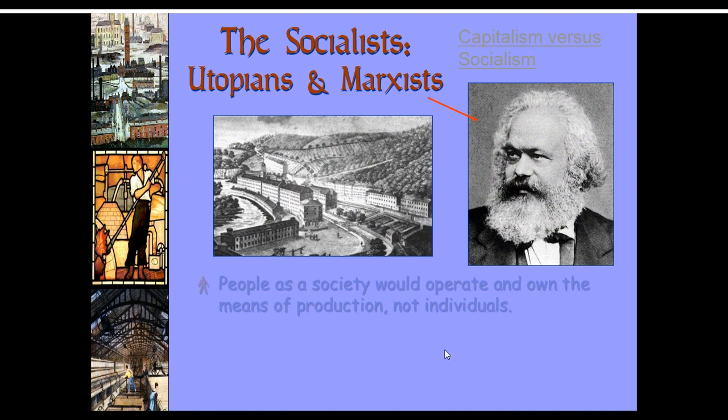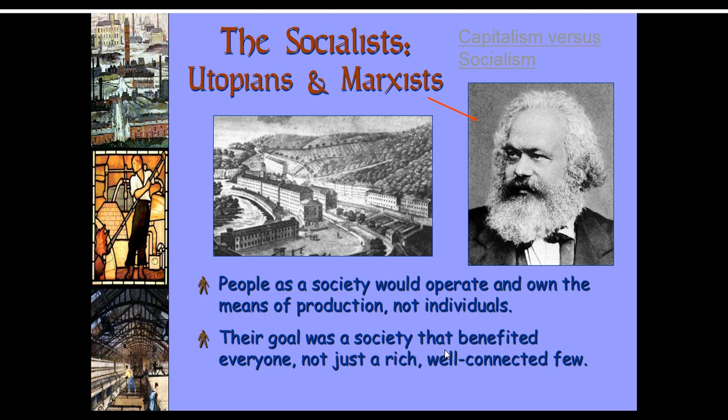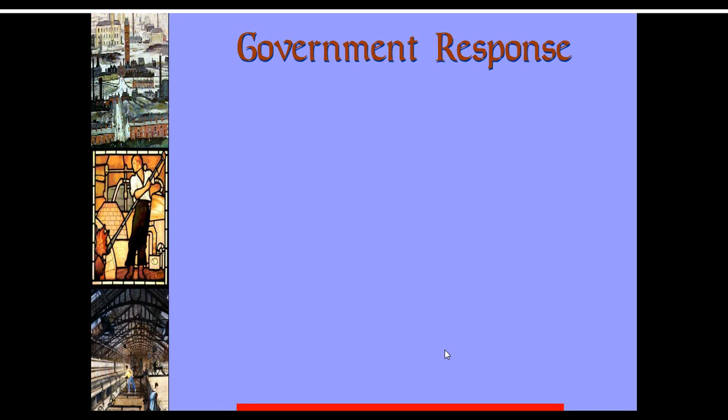Socialism came out of this from Karl Marx. The idea was that people as a society would own the means of production, not an individual. The goal of Marxism was to benefit everyone, not just the rich who owned everything — all people should benefit and have a certain standard of living. The idea was to build perfect communities, utopias, and that community aspect is where communism comes from. Socialism and communism started as very similar ideas, but in practice not so much. Socialism can exist in degrees with social programs, but communism is pretty much full government control of the means of production and everything.